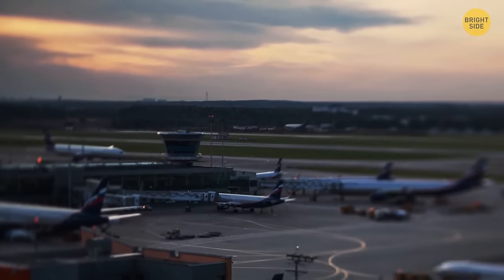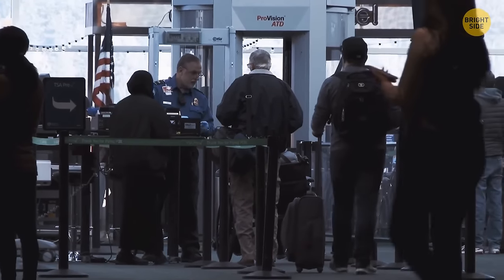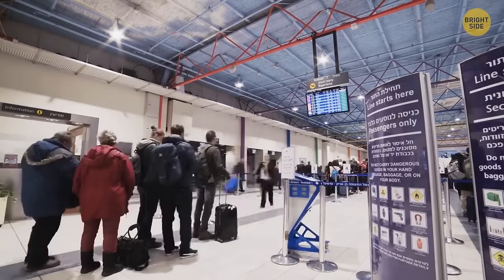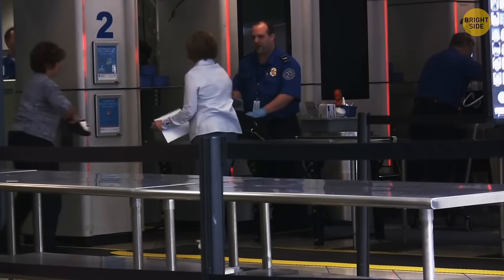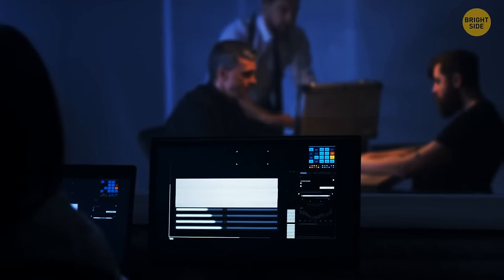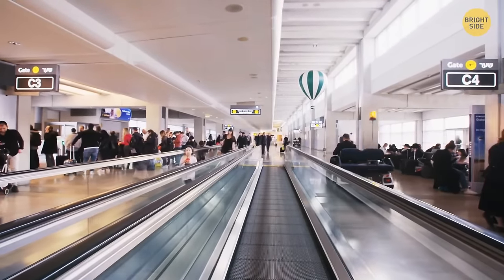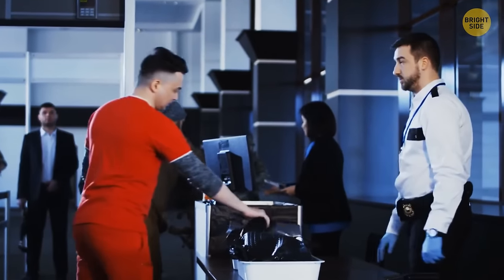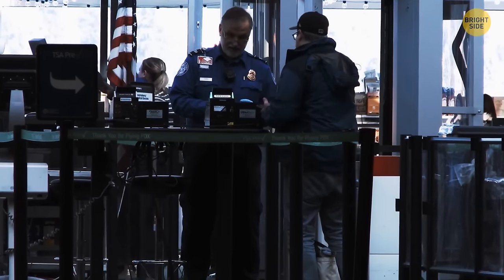Most airports have specific experts called profilers who practice the SPOT technique — Screening Passengers by Observation. They carefully analyze facial expressions, gestures, and behavior to detect suspicious people, looking for nonverbal signs of anxiety such as lip-licking, itching, or looking around frequently. If a profiler spots someone acting oddly, they can invite them for an inspection. Profilers work in both the main halls and at passport control, typically asking 'What's the purpose of your visit?' and checking the person's reaction.